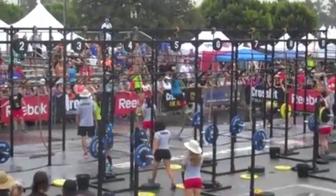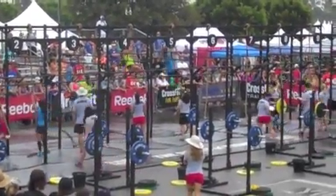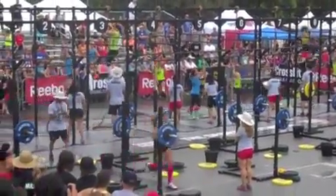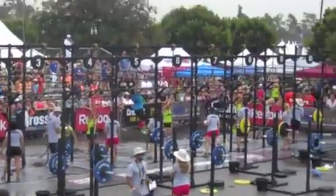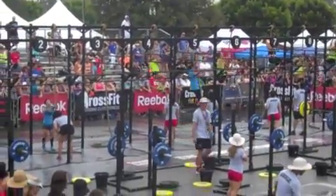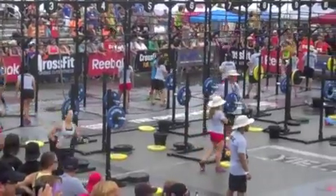In lane four, getting her first set of rope climbs. And at lane two, moving on to her shuttle run, taking the lead. And at lane three, closer behind her in lane four, and behind her in lane one, Amy.